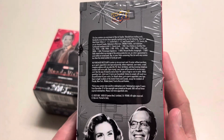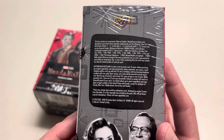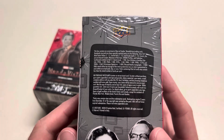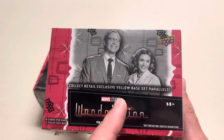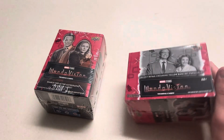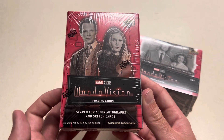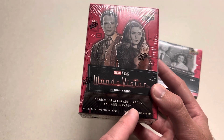The odds are here if you want to pause it. You can get sketch cards, you can get autographs, film cells — really the same stuff as the Falcon and the Winter Soldier. They all have the same idea: retail exclusive VL base set parallels. Six cards per pack, five packs per box. And search for actor autographs and sketch cards.